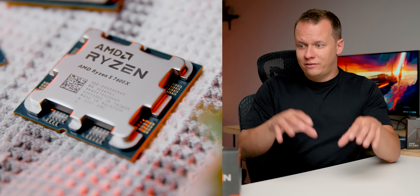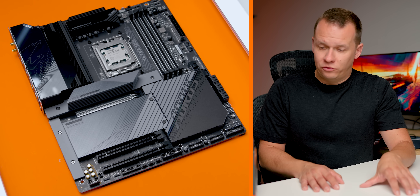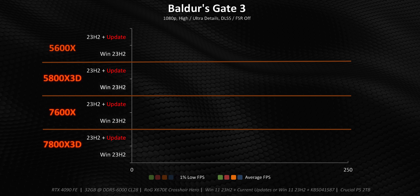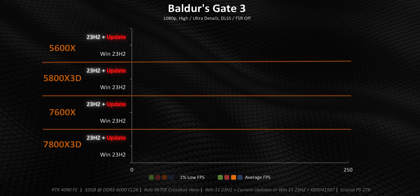That really sets the stage for everything. Before we jump into benchmarking, I needed to discuss how we go about benchmarking these processors. Every single time we install a new processor, we reinstall Windows. In this case, we took 23H2 up to the latest version, benchmarked the processor, and then after all gaming benchmarks were complete, we applied the optional update. That led to four sets of numbers — every processor has results with 23H2 latest updates, and also numbers with the update installed.